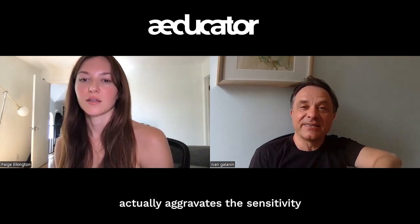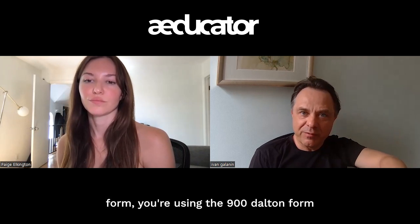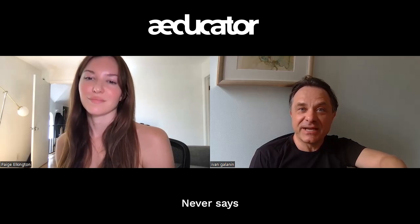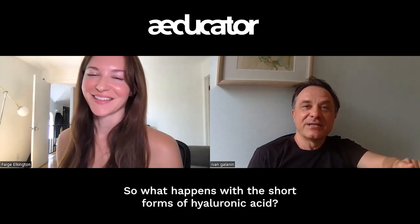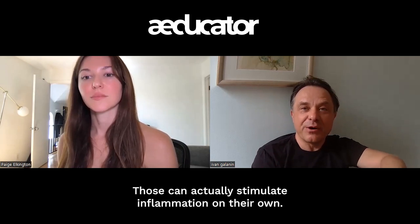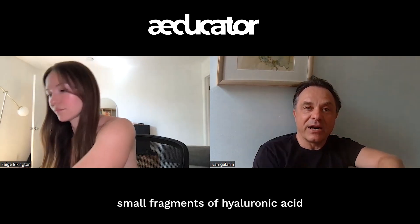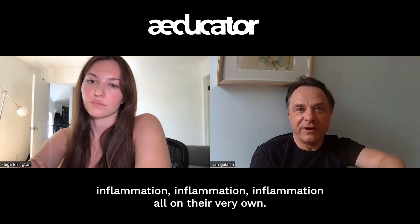Hyaluronic acid further aggravates sensitivity depending on molecular weight. Products use either very low molecular weight forms like 900 daltons or high molecular weight forms, but the label never tells you which you're getting. Crucially, the short-chain forms of hyaluronic acid are actively pro-inflammatory — they can stimulate inflammation on their own. In an aseptic environment with no bacteria, adding small fragments of hyaluronic acid will hit toll-like receptors and signal inflammation all by themselves.